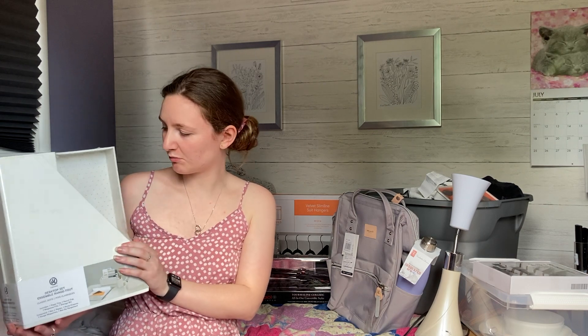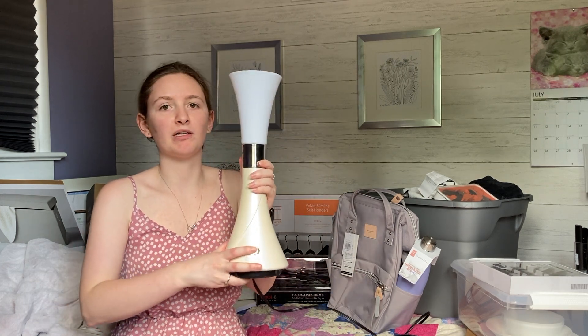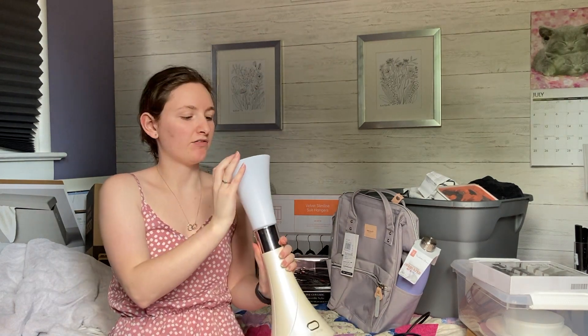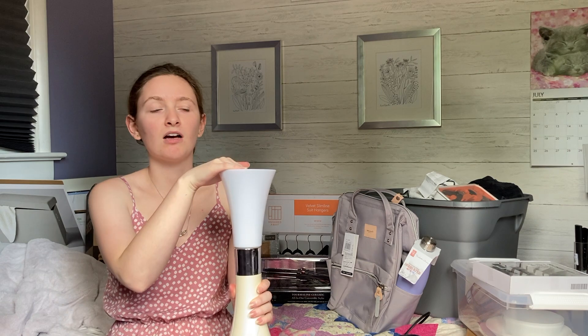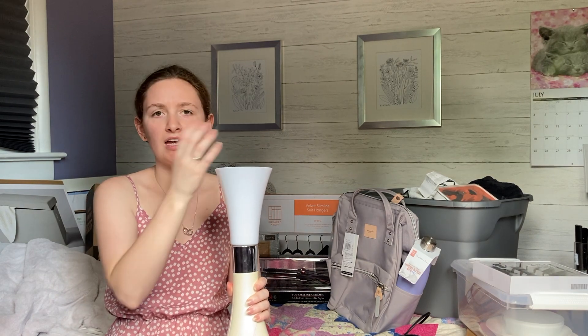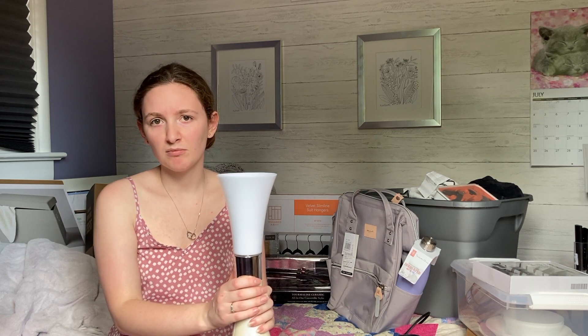I got the desktop set from Staples for about $15, which was a pretty good deal. The next thing for my desk area is a lamp — I've actually had this since I was a kid. It's just a basic button-press lamp but it's able to swivel, so if I need the light a certain way I can move it. I'm also going to be bringing globe suite lights — they connect to an app on your phone so you can control the color and brightness, which will be really helpful for my dorm room.